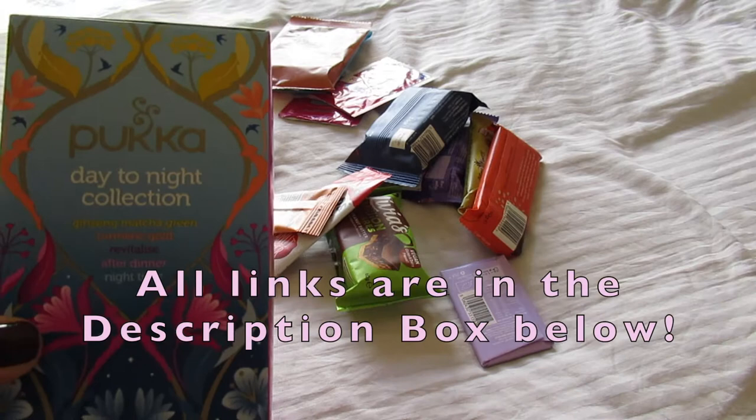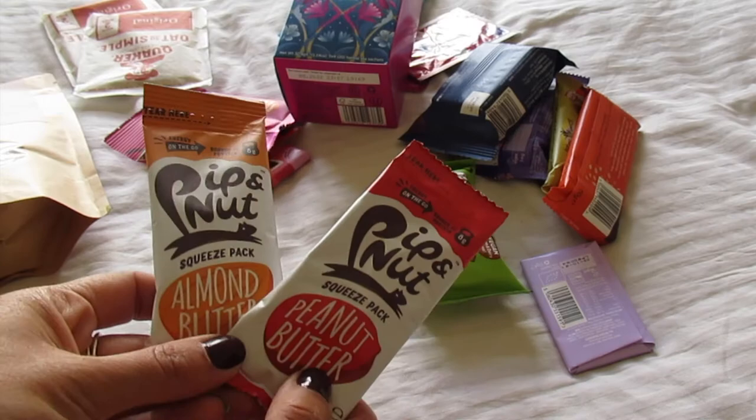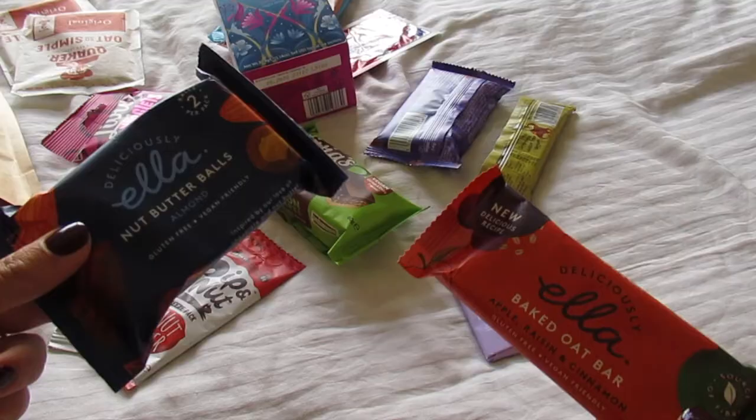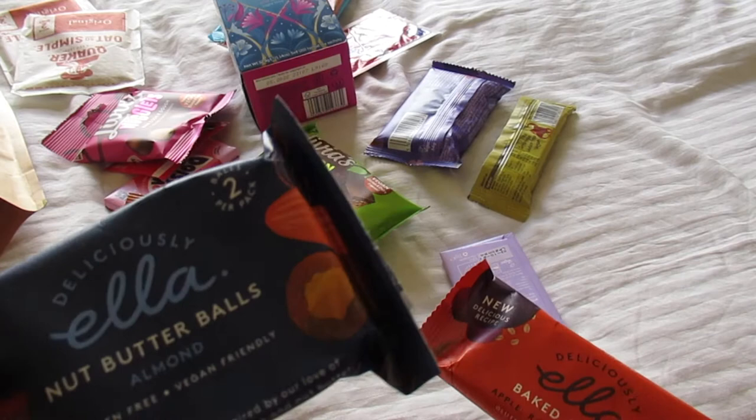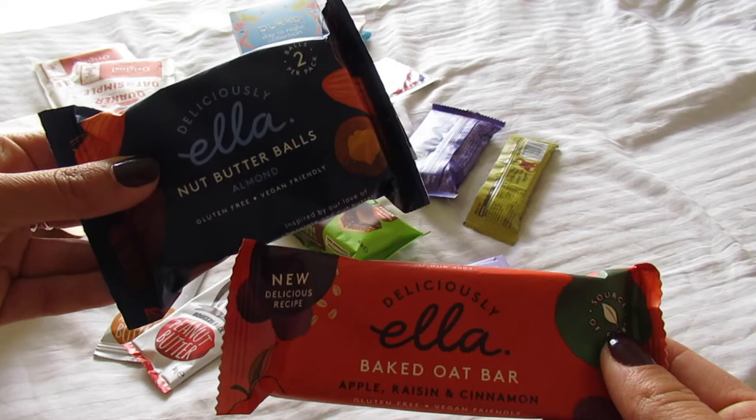Of course I'd never go away without peanut butter, so I've got the Pip & Nut peanut butter and almond butter sachets, which are great for bringing on the plane. I also love these Deliciously Ella snacks — these are the nut butter balls, and this is the baked oat bar in apple, raisin and cinnamon. These are all gluten-free and vegan, and I really love that the packaging is plastic-free.